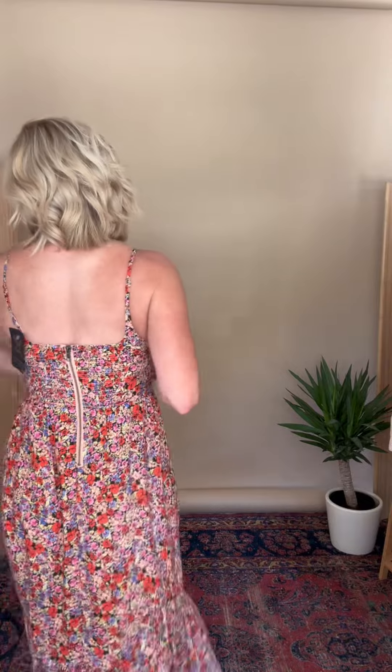This is so comfy. I don't need a bra here. It has the smocking in the back so you're able to make some adjustments. I love their zippers because they make them exposed, and they make it cute — like it's not just an ugly little zipper.